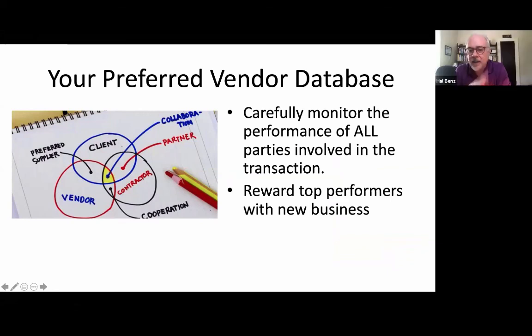Your preferred vendor database: monitor the folks you're letting your clients use. If a moving company or anyone else is giving people bad experiences, hold them accountable — 'I trusted you with my client, what are you going to do to make this right?' Otherwise, you can't be my partner anymore. Reward top performers with new business, and people who underperform — get them off your team.